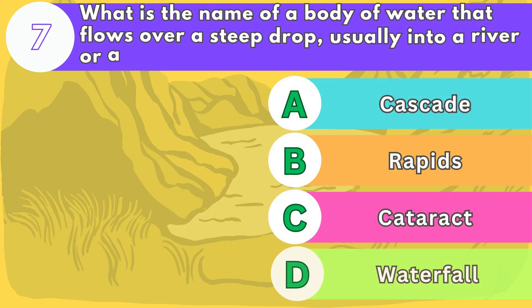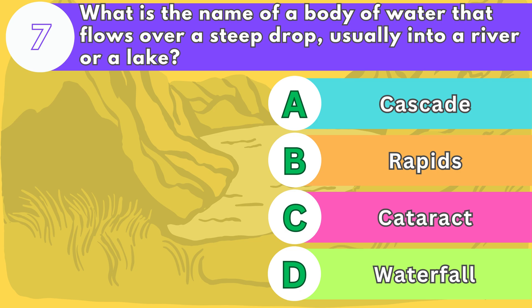Number seven. What is the name of a body of water that flows over a steep drop, usually into a river or lake?